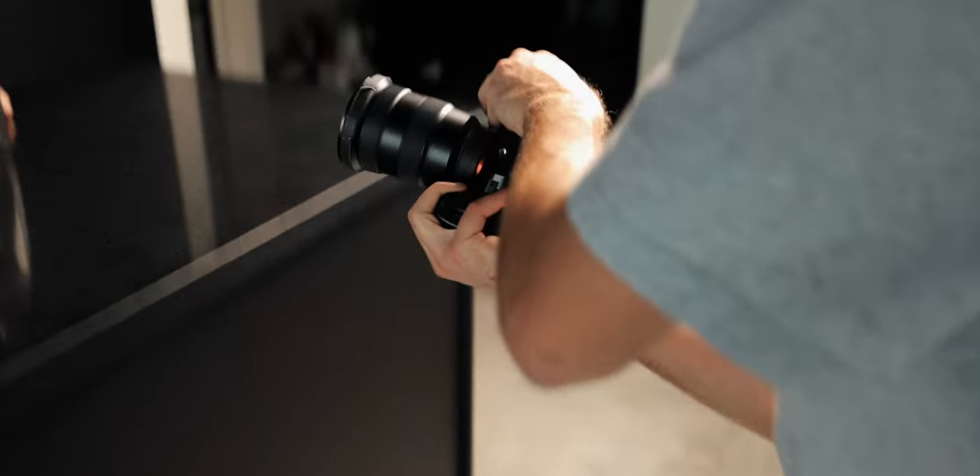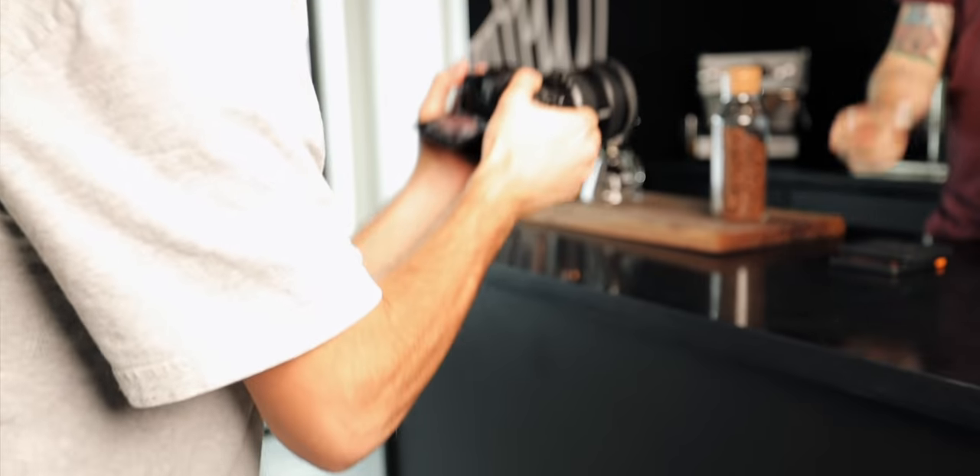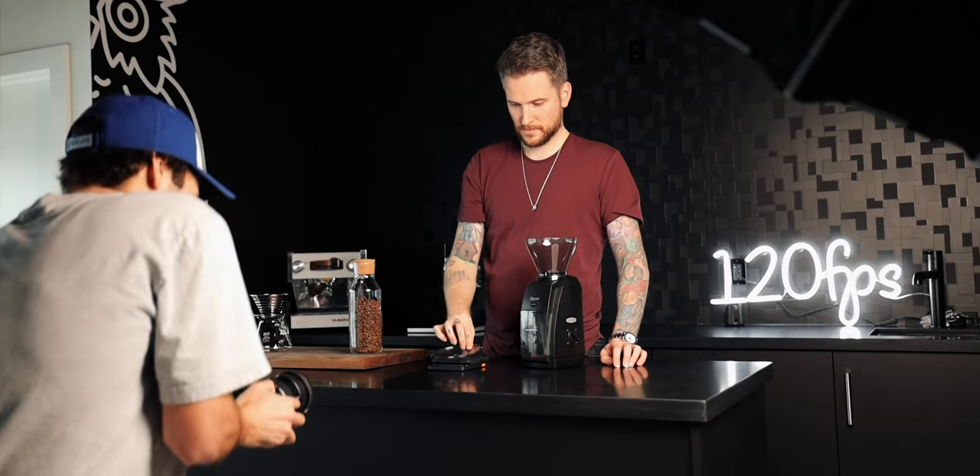Do the shot multiple times until you're happy with it — don't just do it once and say 'good enough.' Do it over and over again, while finding the point where you say 'this is good enough.' Practice, repetition, perseverance — those three things will have you shooting videos like this in no time.